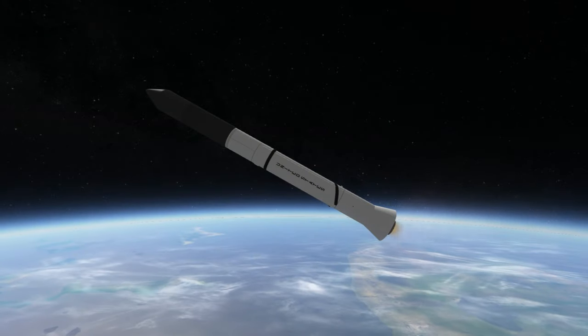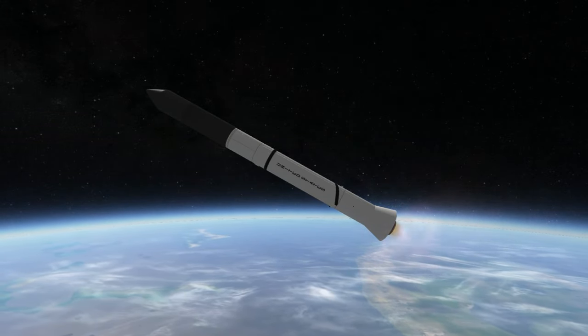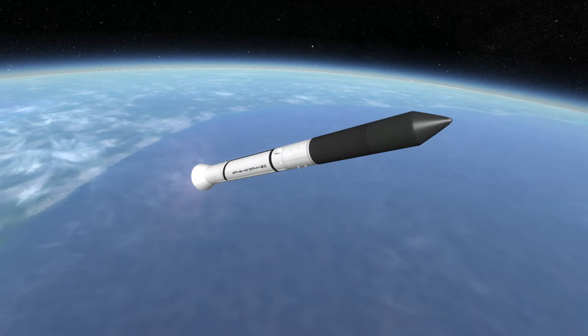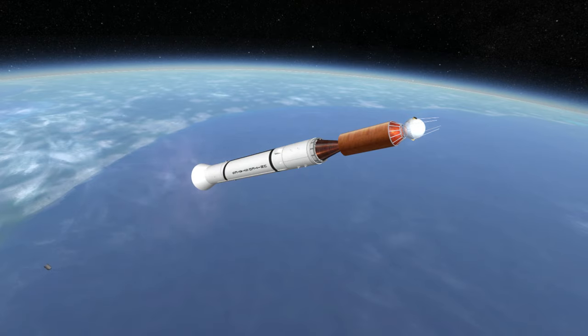Vanguard 2 had an optical scanner with two photocells meant to distinguish clouds from land and sea. It recorded around 50 minutes of data per orbit, relayed that data in a minute, and then erased and rewound the tape recorder for the next orbit. It had batteries to continue this for 19 days.